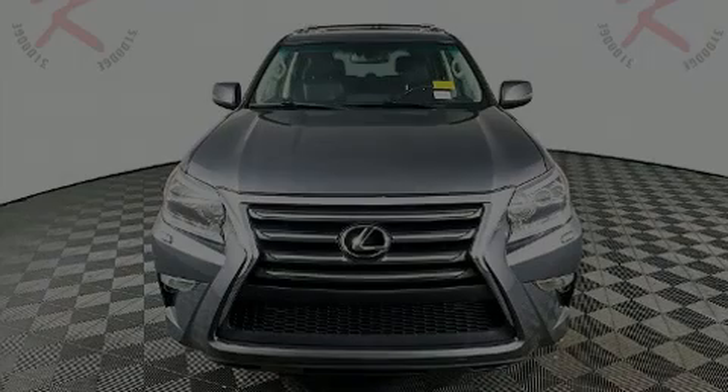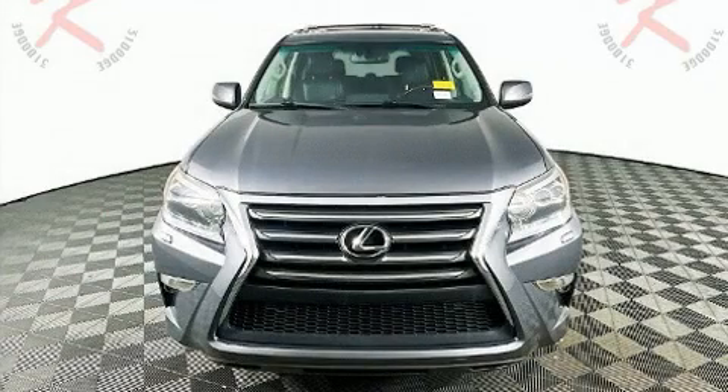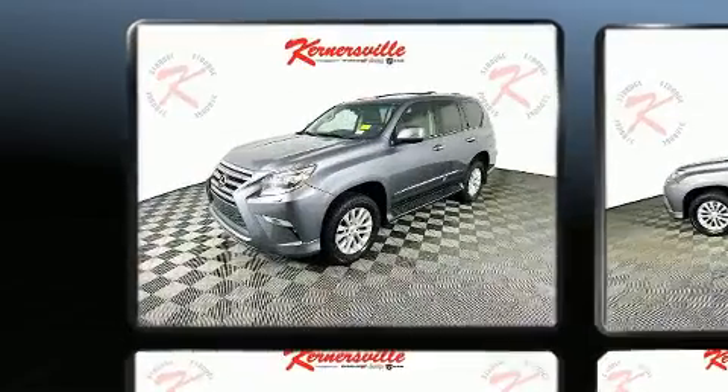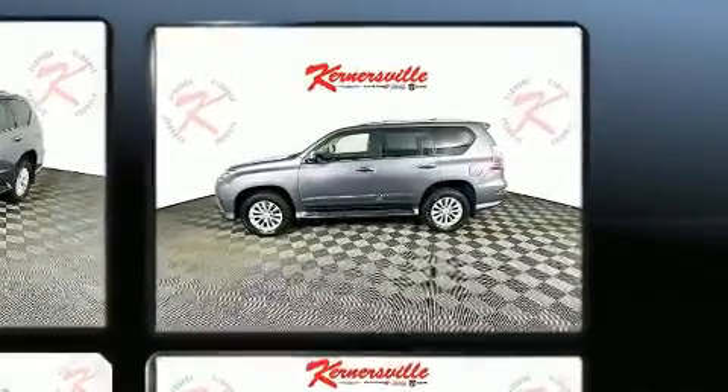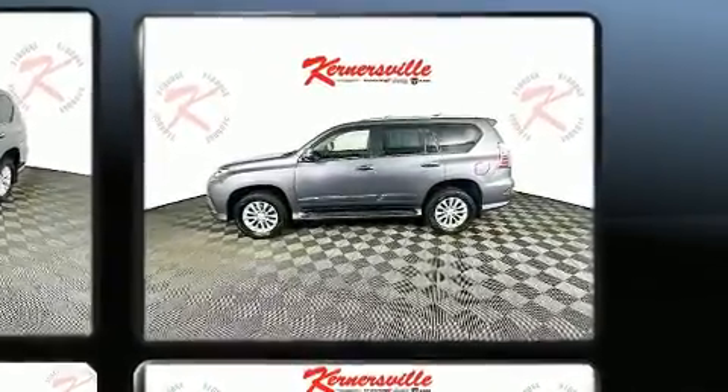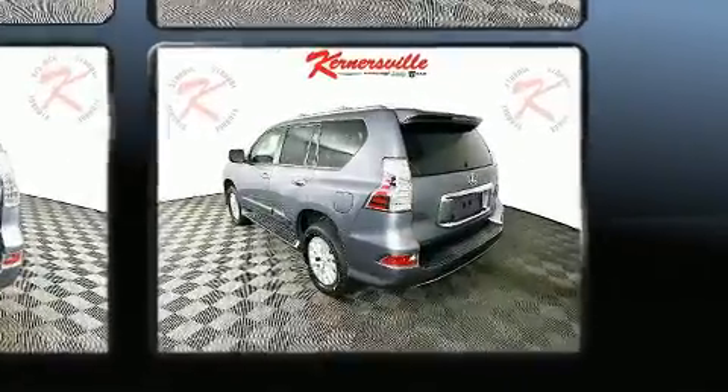Sensibility and practicality define the 2017 Lexus GX460. A 4.6-liter V8 engine pairs with a sophisticated six-speed automatic transmission, providing a smooth and predictable driving experience. Four-wheel drive allows you to go places you've only imagined.